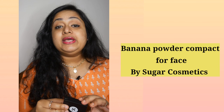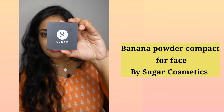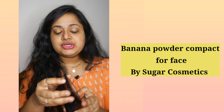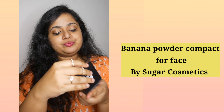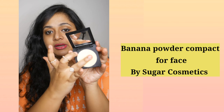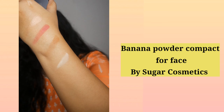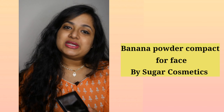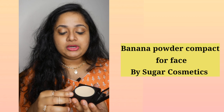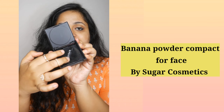For base makeup, I only use a compact or a banana powder. Currently I'm using the Powder Play Banana Compact by Sugar. Banana powder usually comes in one slightly yellowish shade. This one is good because it has a mirror, and once you open it you have a puff as well — so you don't have to separately carry the puff. It has a space in the box itself, which is nice.